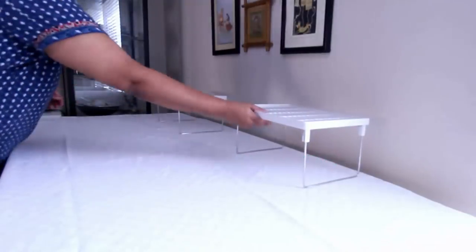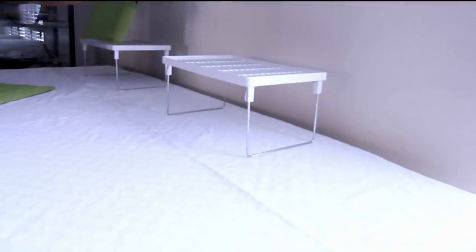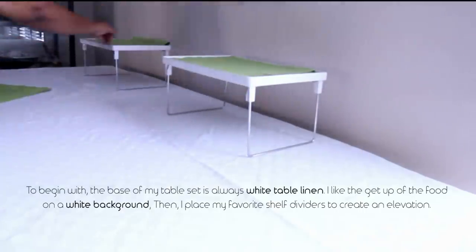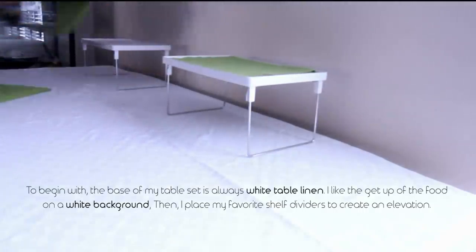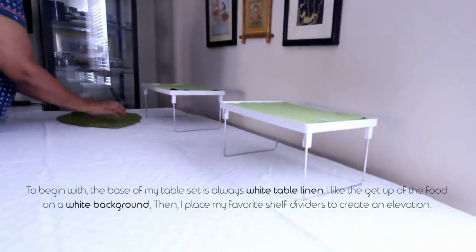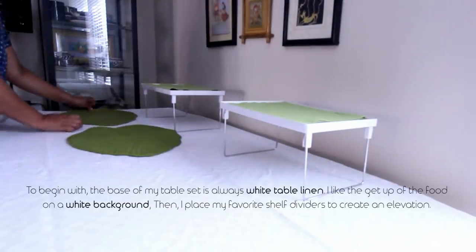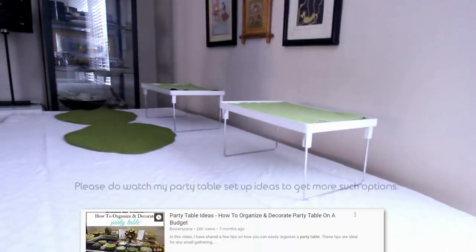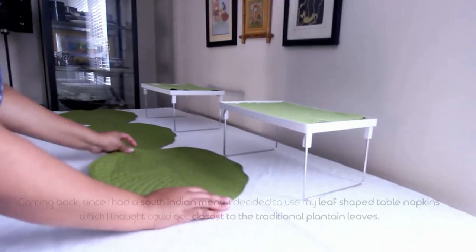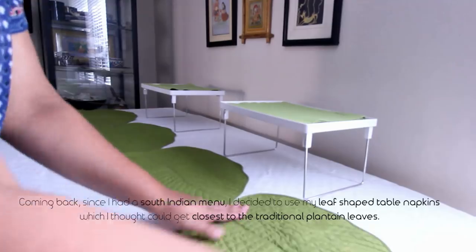After all the hard work, good food deserves a good table setup. The base of my table is generally set with white table linen — I love the look of food against a white background. I then place my favorite shelf dividers to create an elevation. You could use anything you have to create elevation. Since I had a South Indian menu, I decided to use my leaf-shaped table napkins, which I thought could get closest to the traditional plantain leaves.